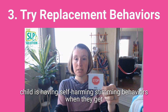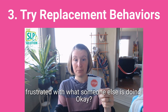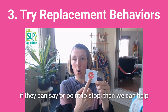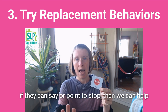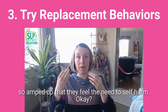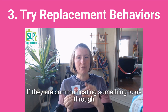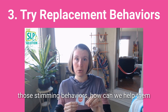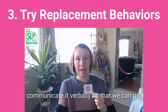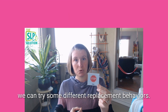Let's say we notice that the child is having self-harming stimming behaviors when they get frustrated with what someone else is doing. We can bring in a stop picture and show them that if they can say or point to stop, then we can help them get that other person to stop — so they don't get so amped up that they feel the need to self-harm. That's how we look at this: if they are communicating something through those stimming behaviors, how can we help them communicate it verbally so that need gets met quicker or more effectively?